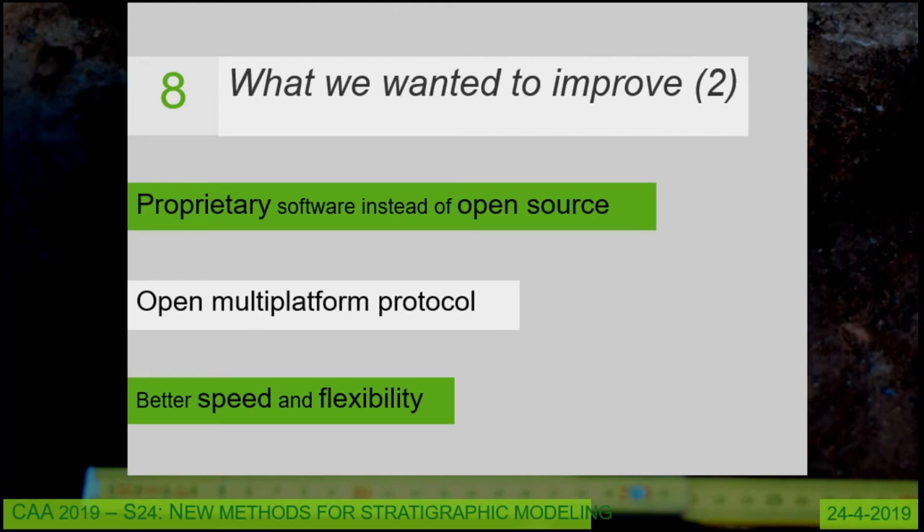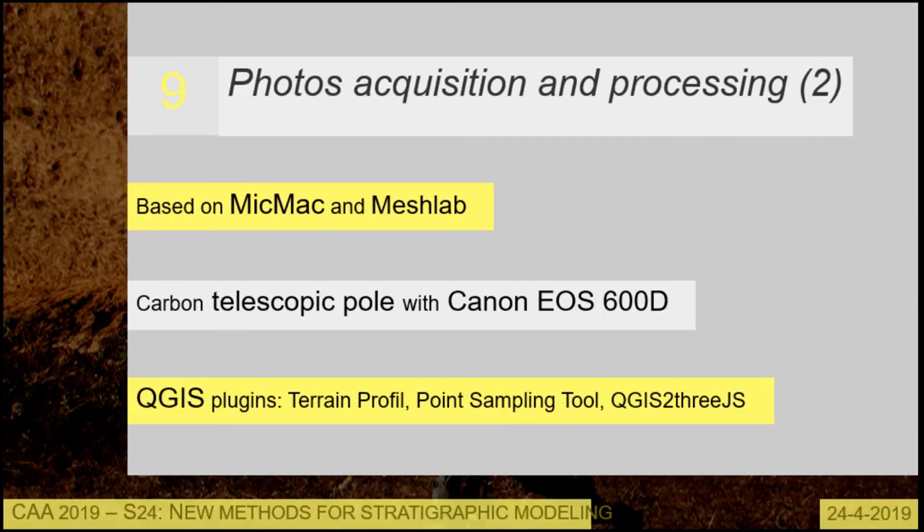What we wanted to improve: Agisoft PhotoScan is proprietary software, so we don't know exactly what happens during elaboration. The results are accurate, but we wanted more flexibility in the process — for example, batching the elaboration with common scripting languages. We also wanted to build an open multiplatform protocol usable on Linux, Mac OS, and Windows. So we tried the software MicMac, developed by the IGN — Institut Géographique National in France — and released under a GPL-compatible license.